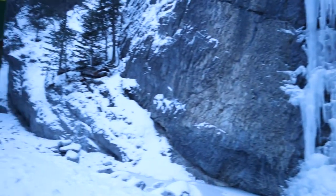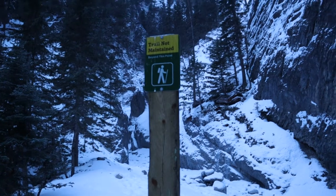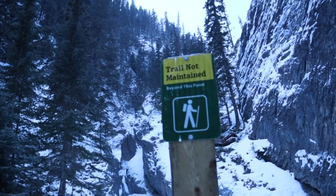We've hit the end of the maintained trail that they expect people to go on, but we're gonna keep going further up into this canyon because I think it should look pretty cool. I don't know how much further I'm gonna go. It's not really a risky area because there's not a whole lot of snow buildup, so the chances of getting hit with an avalanche is pretty much next to nothing, but I'll keep my eyes open just in case.